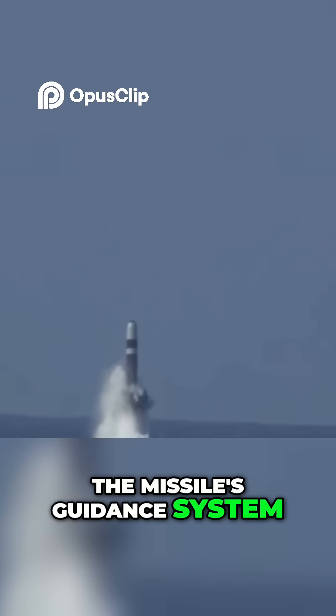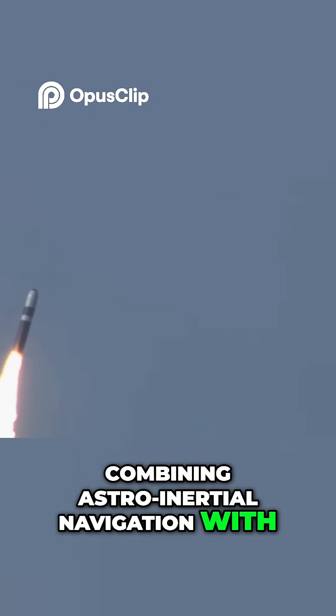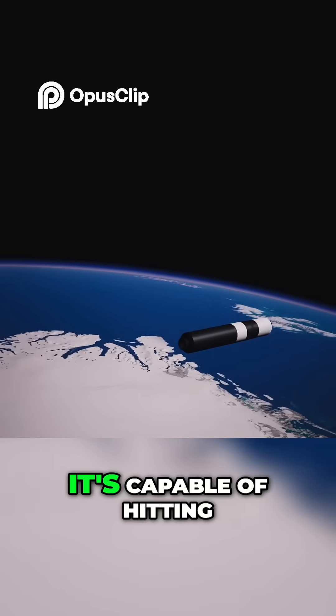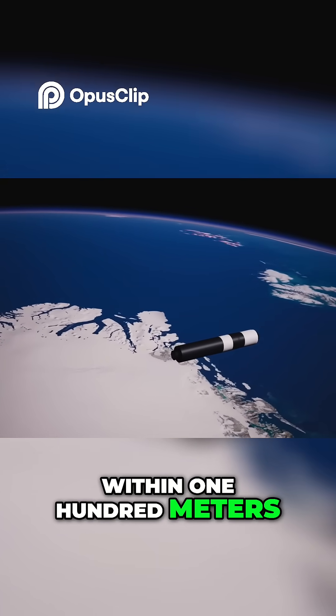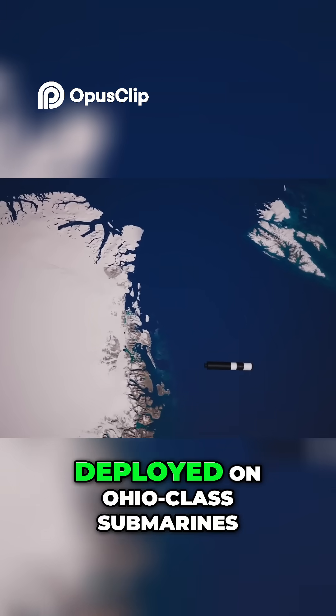The missile's guidance system is highly advanced, combining astro-inertial navigation with GPS updates to ensure remarkable accuracy. It's capable of hitting within 100 meters of its target after traveling thousands of miles.